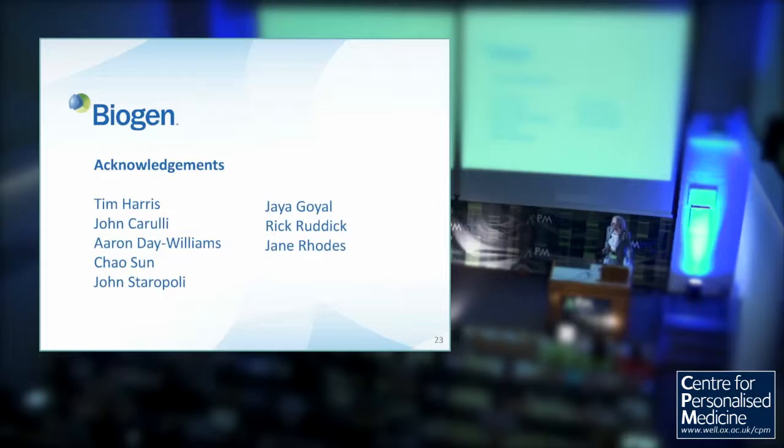I've actually only been at Biogen for less than a year, so the majority of the work I've talked about today has been done by other people. I'd like to acknowledge their contribution, particularly my new boss, Tim Harris. Thank you very much.